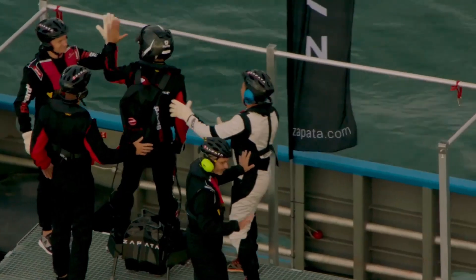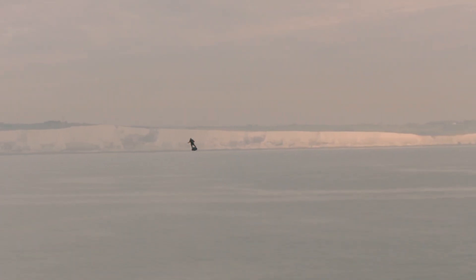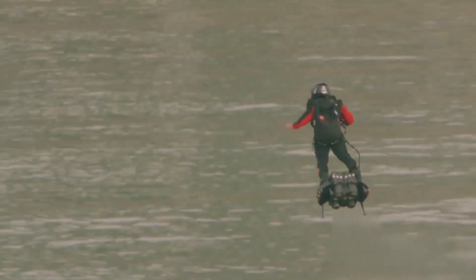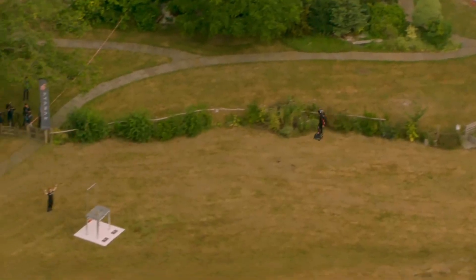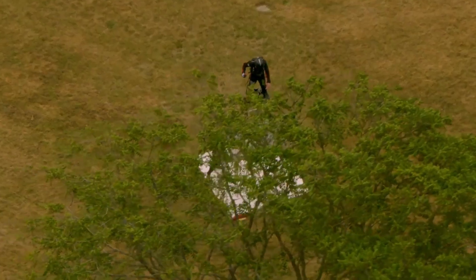It's also flown at heights of up to 3,000 meters, or nearly 10,000 feet. You control it with a handheld remote, and there's a system that keeps it balanced in the air. Zapata himself flew it across the English Channel in 2019, a huge milestone. It only flies for about 6 to 10 minutes and is extremely hard to control, so it's not something the average person can buy and fly. But it shows what's possible when technology meets creativity.